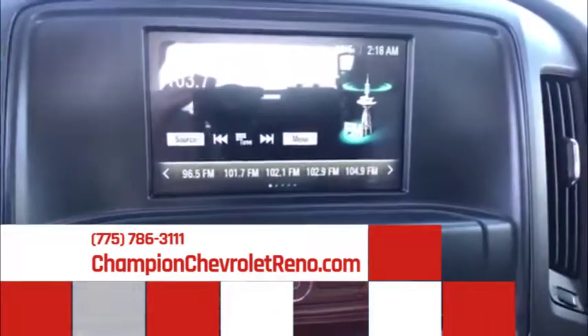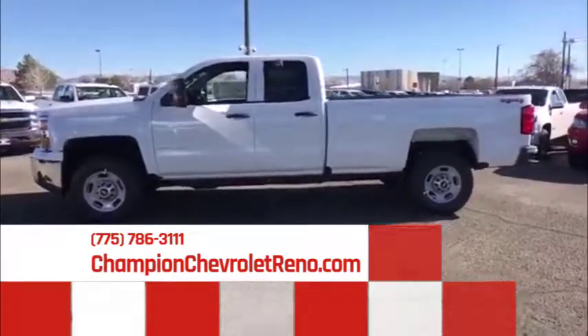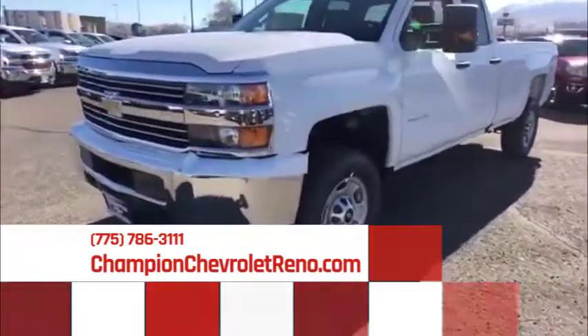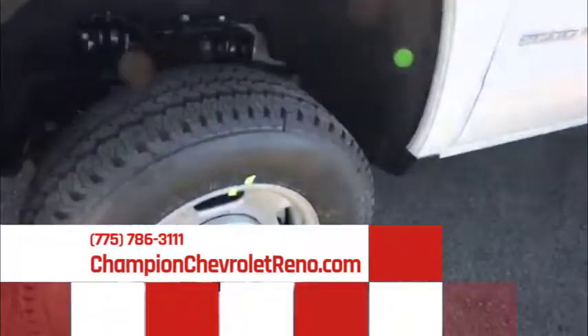Cruise control, AM/FM stereo radio, MP3 player, power windows, passenger airbags, power door locks, rear head airbag, daytime running lights, auxiliary audio input, and split bench seat. This beauty is sure to make you the talk of the neighborhood, so call or drop in for a test drive today.